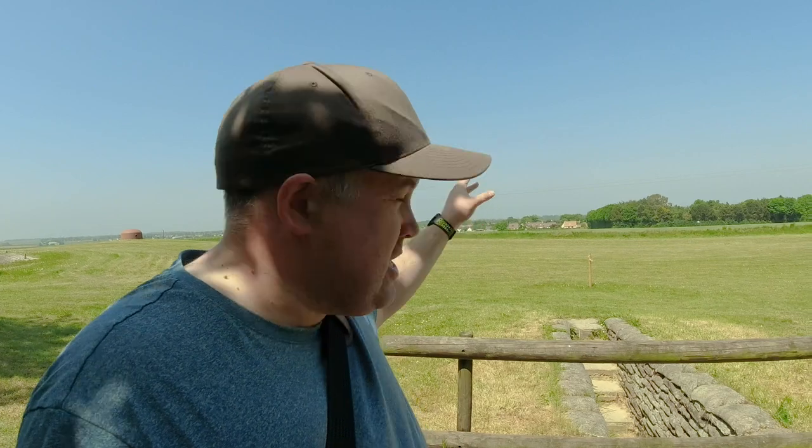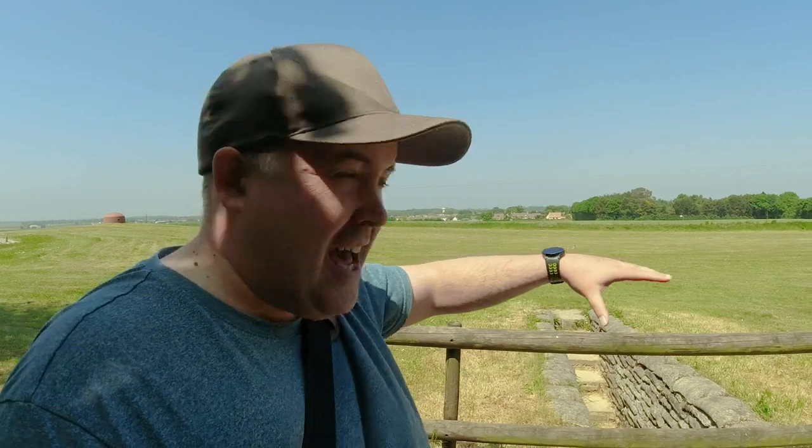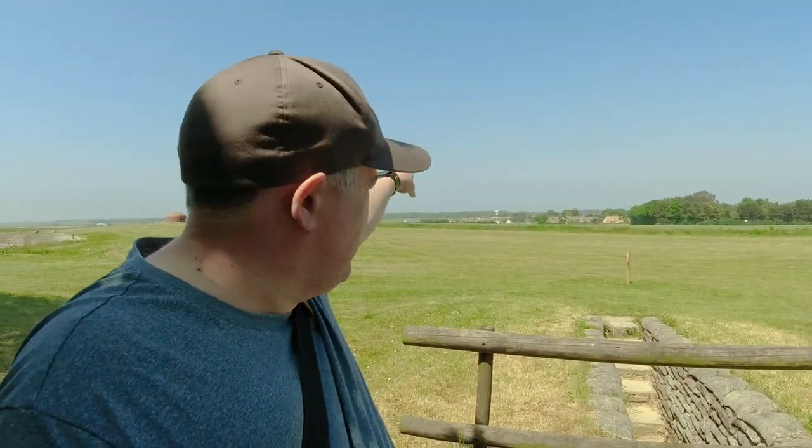Moving further out — not quite the front of the position but further along — behind me you can actually see the view towards the coastline. Sword Beach is in that direction, and you can see the very commanding view that the German defenders had, overseeing the entire area all the way down towards the coast. I can just about see the sea in the distance ahead of me.